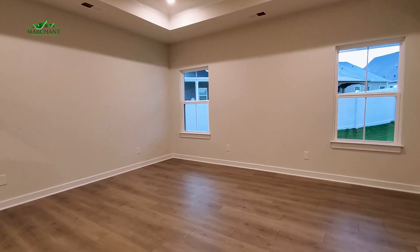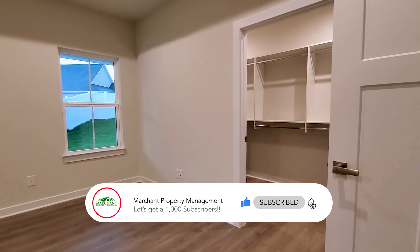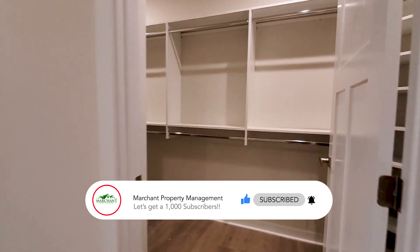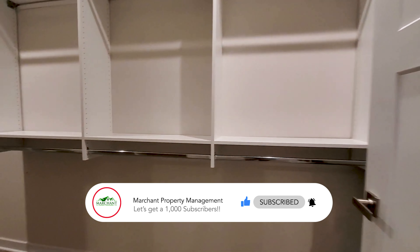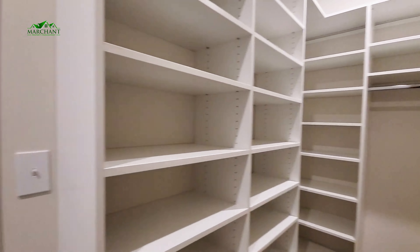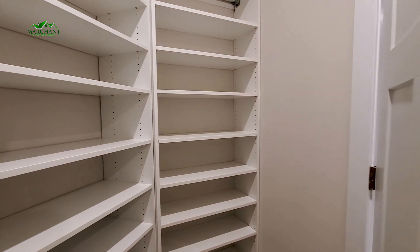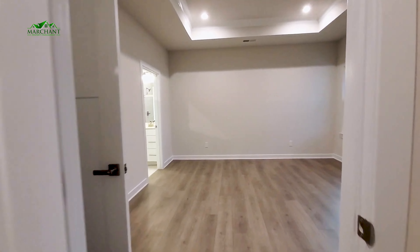This main bedroom is on the back side of the home, again with that beautiful LVP flooring. You've got a nice walk-in closet space here — I love that they've already got all these built-ins. That's fantastic. And even behind the door, there's even more shelving built in. That's fantastic.